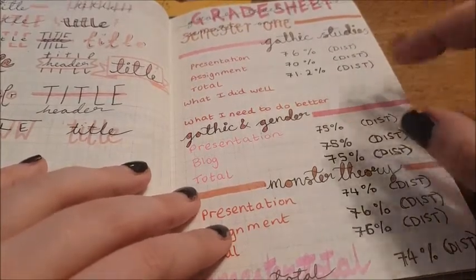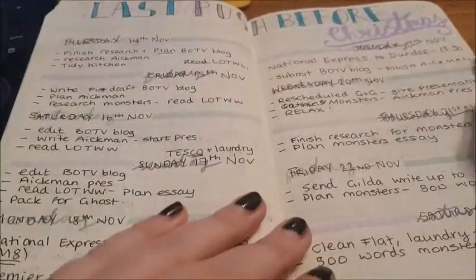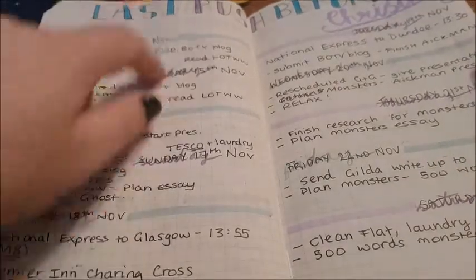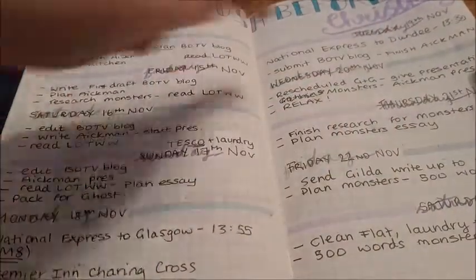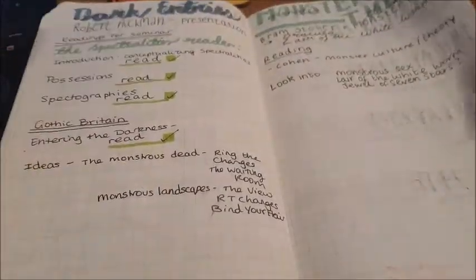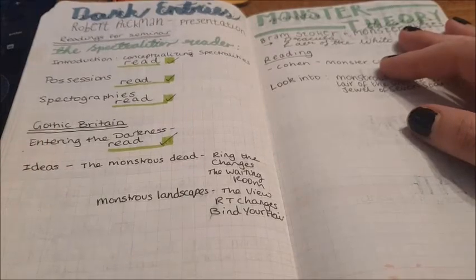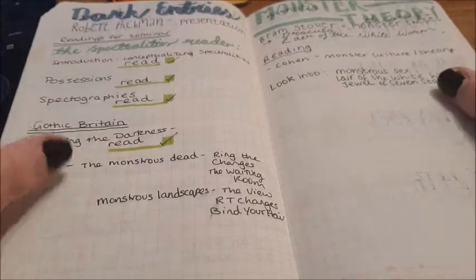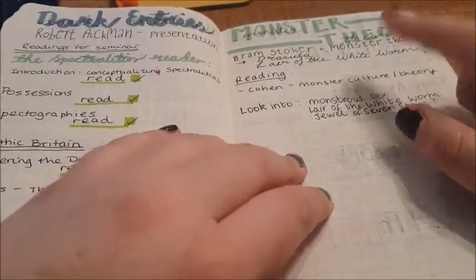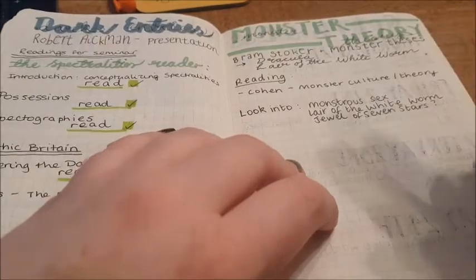The grade sheet was one of the best ideas I had — and you'll see I got straight distinctions that term. Second term didn't go quite as well, but yeah, straight distinctions in my first term. Then I took it as it came. This was the week before Christmas — assignments and planning. I was keeping track of things I needed to do for two different assignments, including a presentation on Robert Aikman, who I'm actually doing my dissertation on.